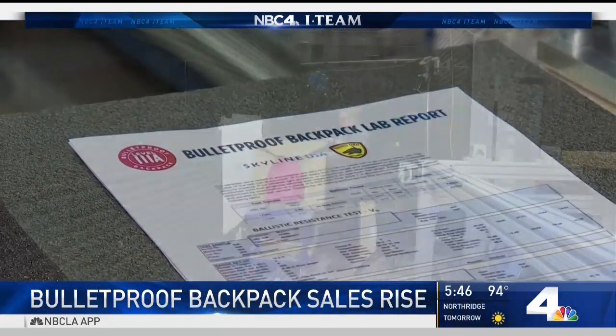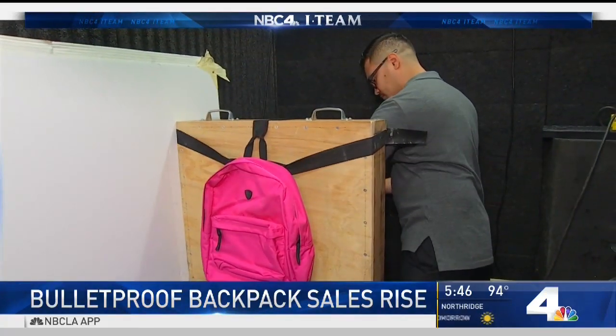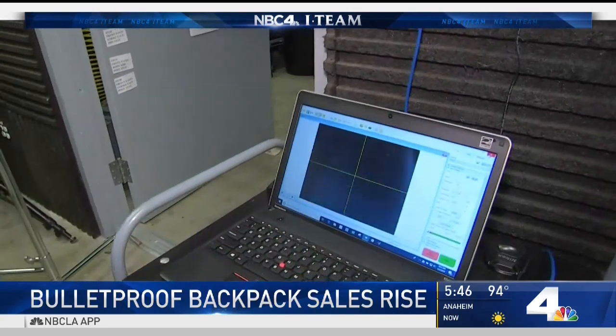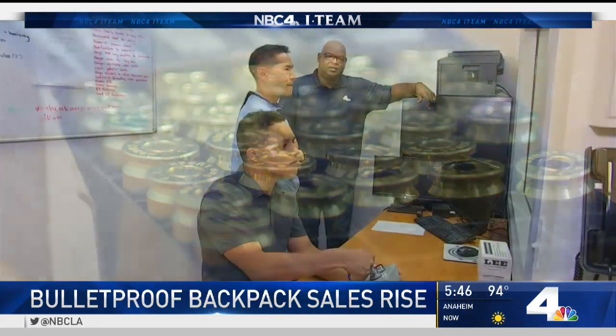The company says the backpack will stop a bullet from a 9-millimeter handgun. To find out, the i-team brought it to the ballistics unit at USC Keck and shot it. Watching everything was USC trauma surgeon Kenji Inaba, who operates on gunshot wounds regularly.